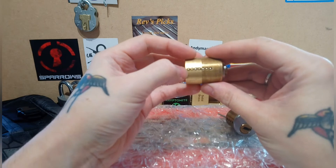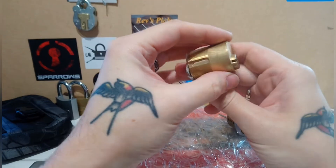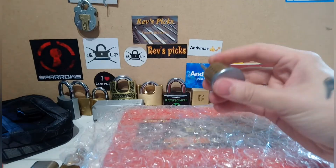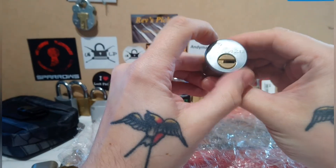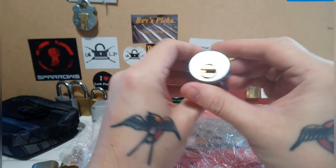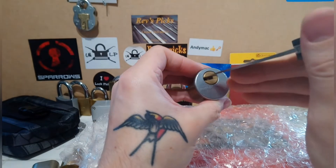If you haven't checked him out, do so and you won't be sorry. This one here — one, two, three, four, five, six — it's got seven there but I'm not sure if that's seven pins or a retainer. We'll have to find out. Andy Mac's got some awesome videos, tips and tricks and all sorts. And there's another little Multi-lock here — internal and external pins.